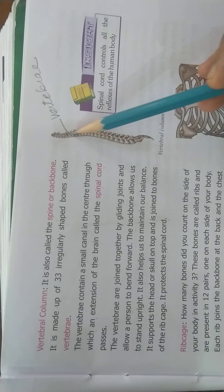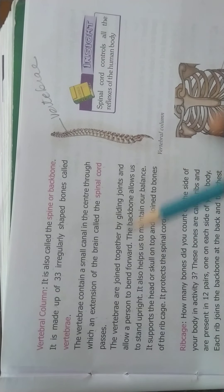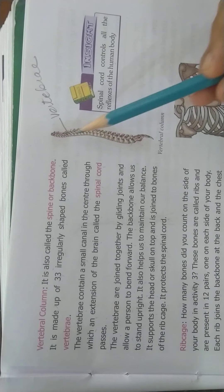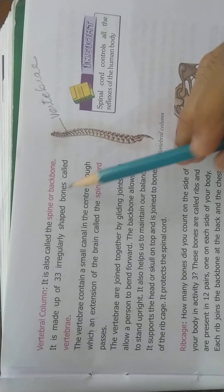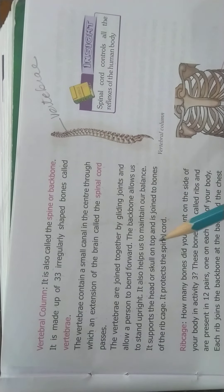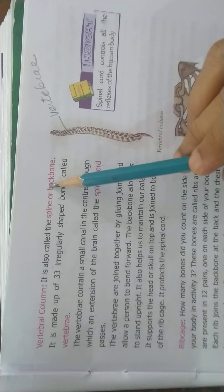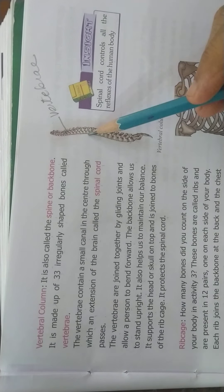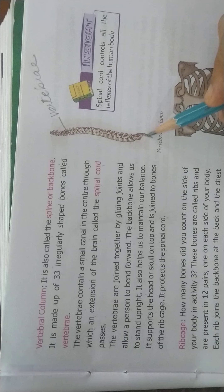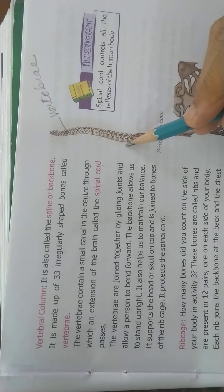The vertebrae contain a small canal in the center through which the extension of the brain called the spinal cord passes. These vertebrae are joined by gliding joints and allow a person to bend forward. The backbone allows us to stand upright and helps us to maintain our balance. The vertebral column supports the head or skull on the top, is joined to the bones of the ribcage, and also protects the spinal cord.